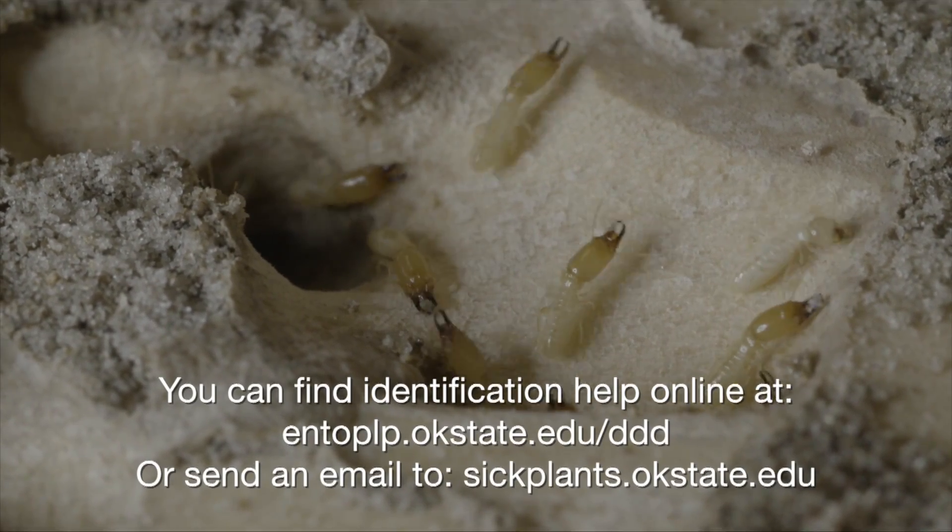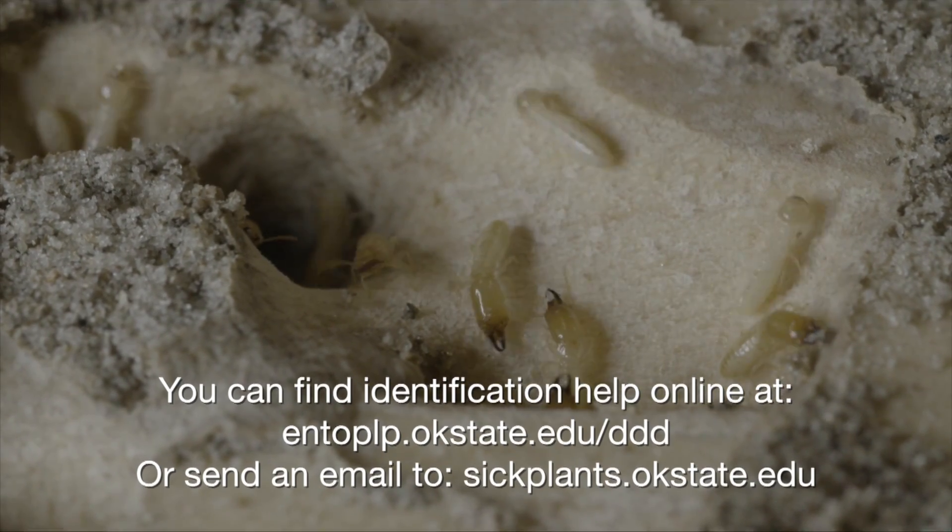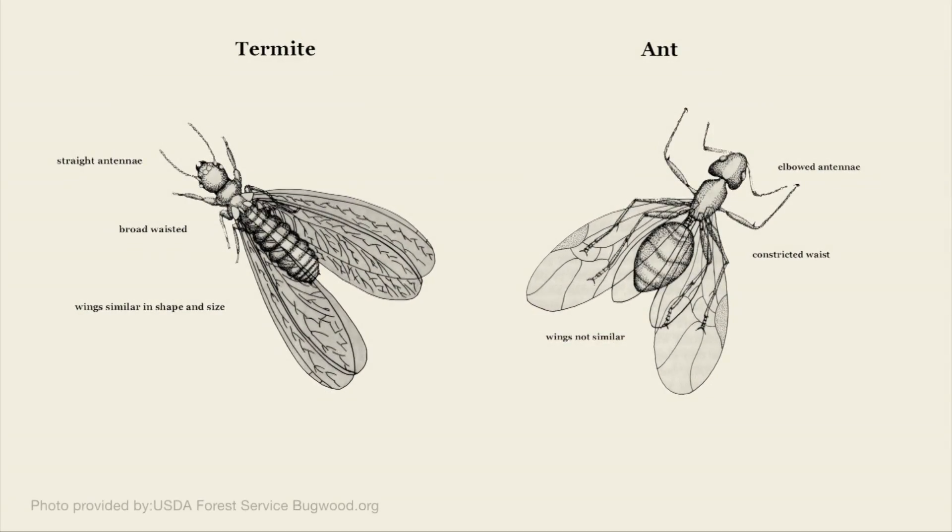Can you tell me a little about those differences? Yeah, the termite swarmers — if you look at them closely — have antennae that look like little strings of pearls, little strings of beads. Whereas ants do not have that type of antenna.